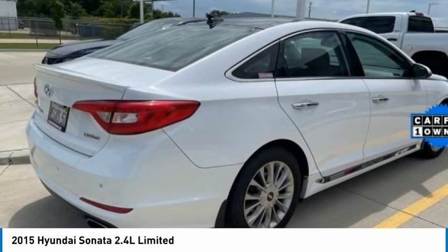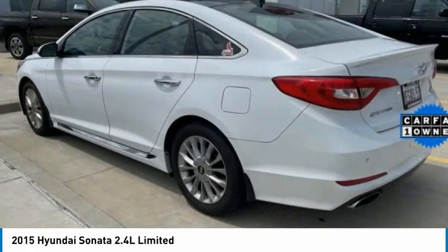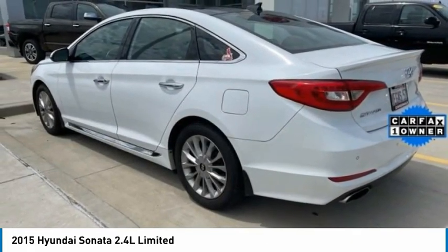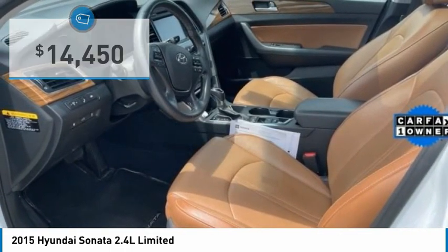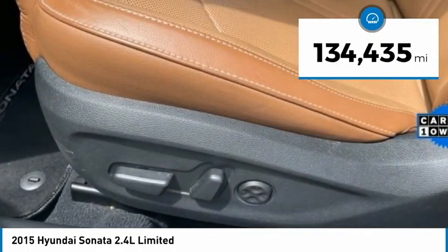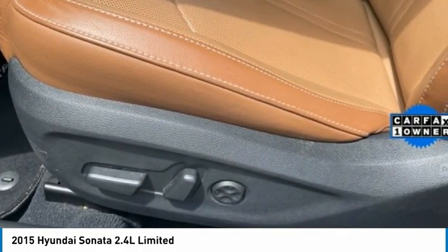Don't forget the exterior corrosion protection — a 14-step roto-dip system that provides unmatched protection for your Sonata — and is priced below $15,000. This vehicle has less than 135,000 miles. Here are some of this vehicle's great options.